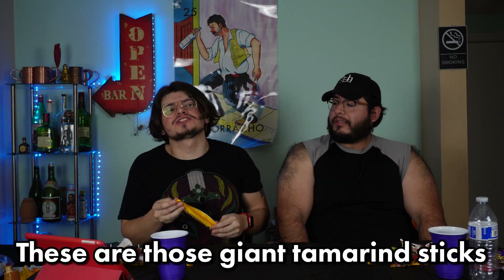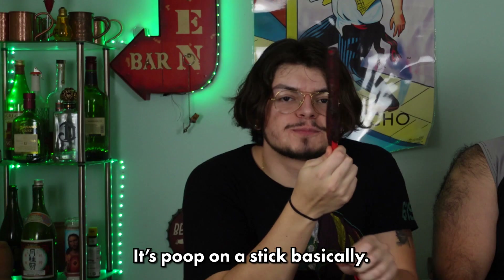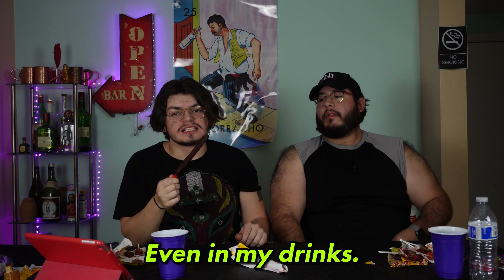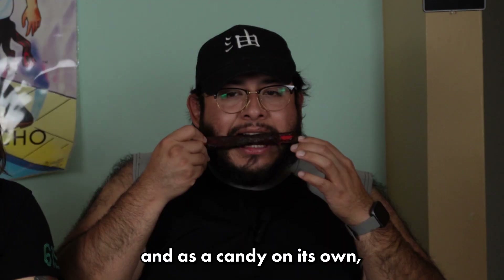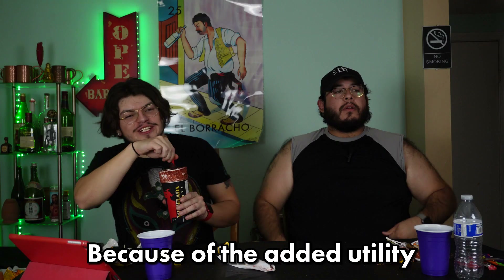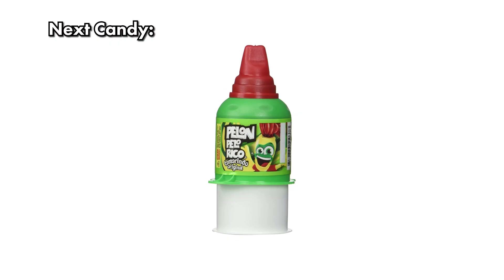Last Tamaroka candy: the Banderilla, also called the Jabalina. These are those giant tamarind sticks — like kebabs. Basically poop on a stick. When I put them in a drink I just leave them in there as a straw. As a candy on its own it's not that good, but in a drink it's much better. As a standalone candy, another one in the not last category. I'd put it above the Bola because of the added utility of being a michelada straw.